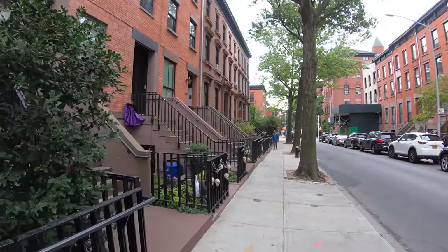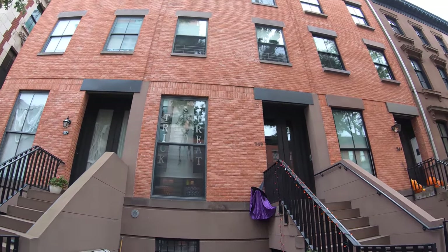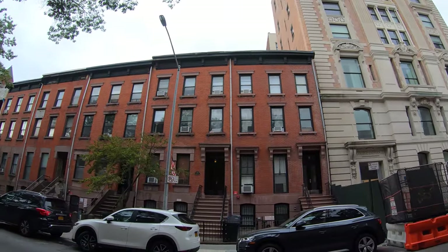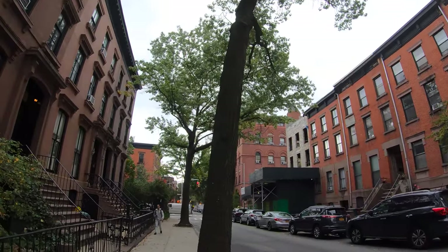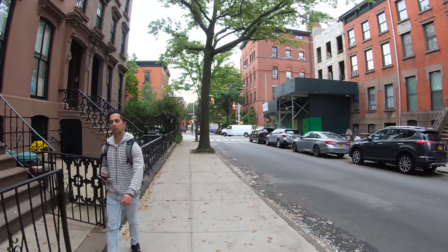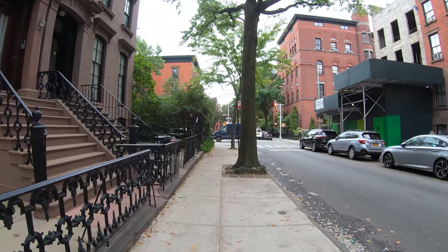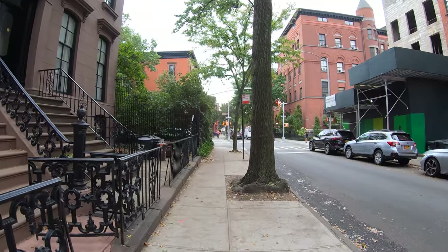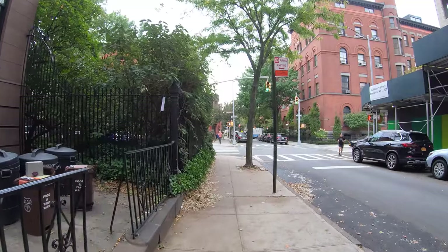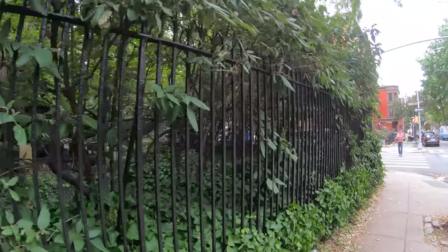It's the beginning of October and people are dressing up and getting ready for Halloween. I love the decorations here — people are just getting in the spirit. A lot of these brownstones are popular attractions for the children to go trick-or-treating during Halloween. This is a very nice private garden.